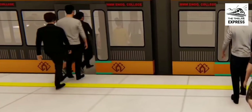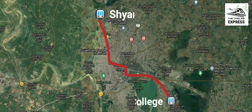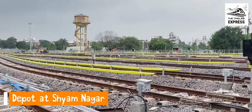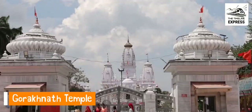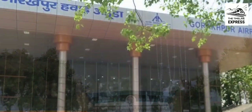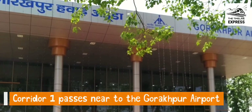The first corridor, which will be fully elevated, connects Shyamnagar to Madan Mohan Malaviya Engineering College, covering a distance of 15.14 kilometers and comprising 12 stations, with a depot at Shyamnagar where trains will be parked and maintained. This line will connect various locations like Shastinagar, Gorakhnath Temple, Dharamshala, Railway Station, University, Ramgad Lake, AIIMS, etc. The corridor will also be in close proximity to the Gorakhpur airport.